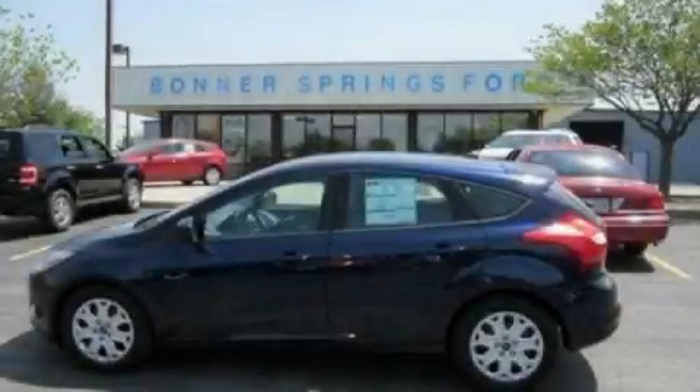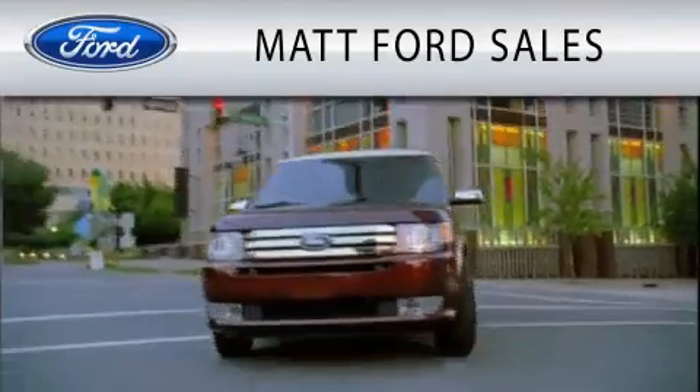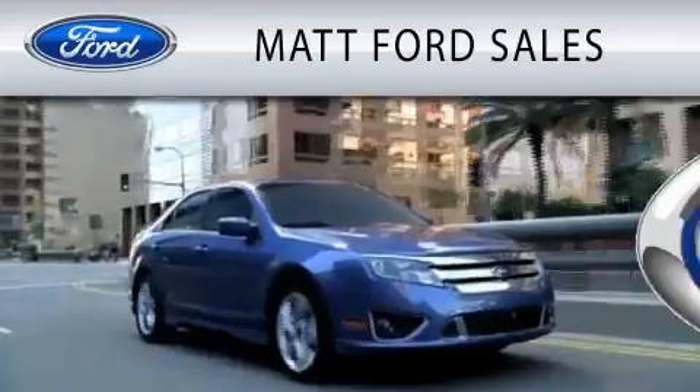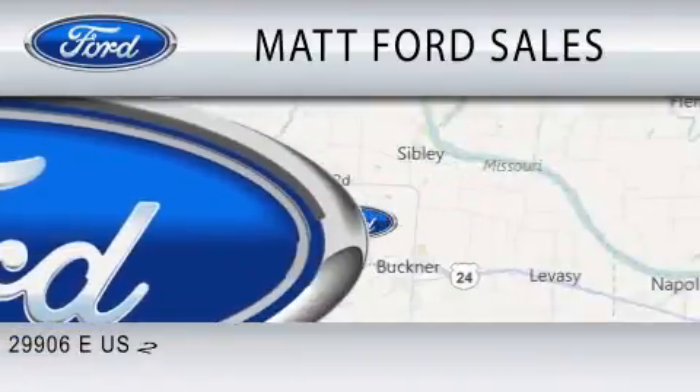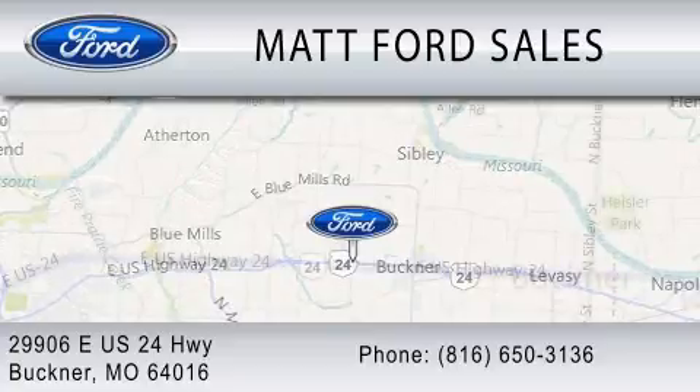We invite you to contact us today to learn more about this vehicle. Matt Ford Sales is dedicated to doing everything possible to ensure that the experience you have selecting your next vehicle is as pleasant as possible. We are located at 29906 East US Highway 24 in Buckner.